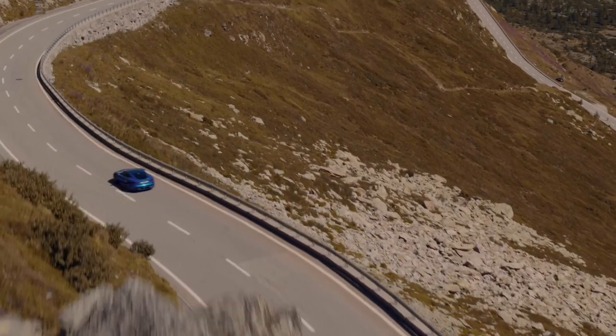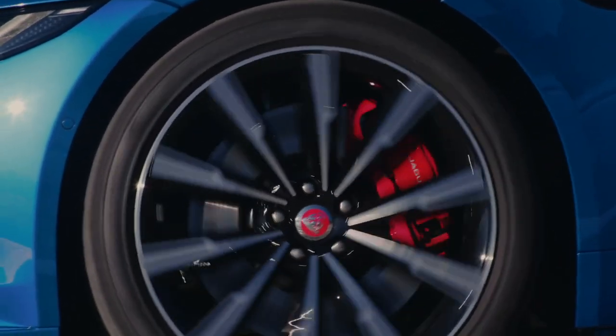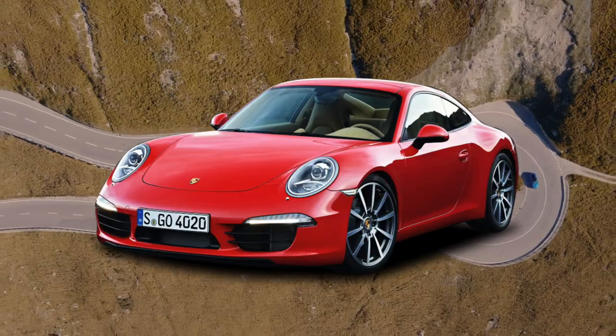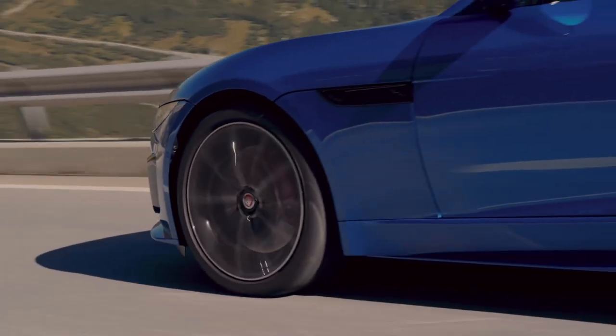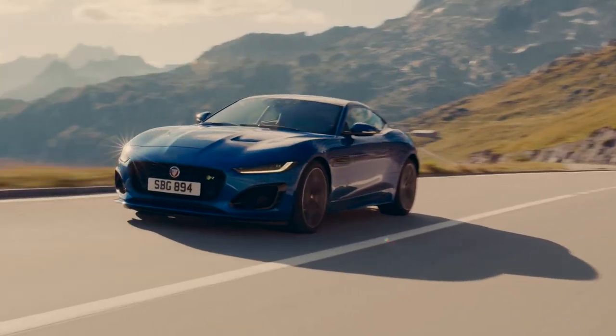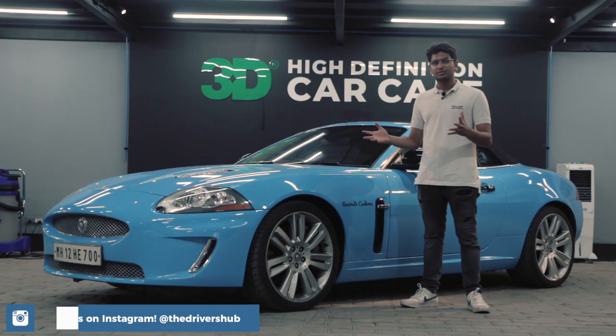Now I know everyone must be going crazy in the comments saying Jaguar still has a GT car — the F-Type. No. The F-Type is more of a 911 competitor, and to take the fight to Porsche, Jaguar had to reduce its wheelbase to make it more nimble, drastically change the way it handles, and a whole bunch of other stuff to make it more of a sports car. But this thing did not care about any of that.